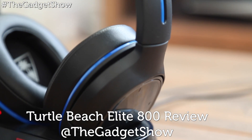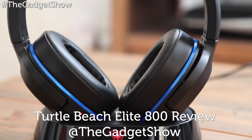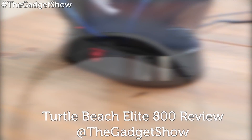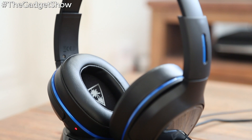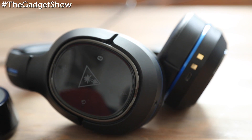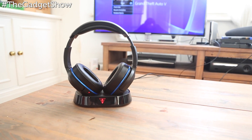For most gamers, decent audio is nearly if not just as important as the visuals of the game you're playing. Over the past few years, Turtle Beach have really capitalised on this demand and have been the go-to company for some of the best gaming-centric headsets. And as it's currently the busy gaming season, this year is no different — we have recently seen the release of their premium headset, the Elite 800s.